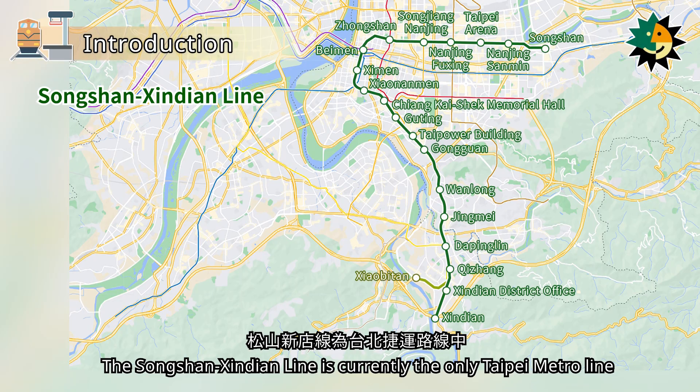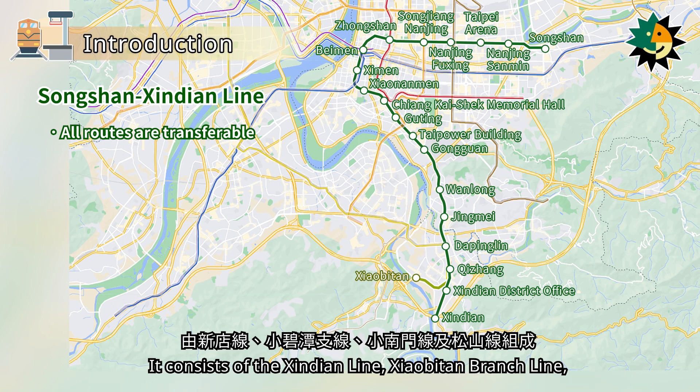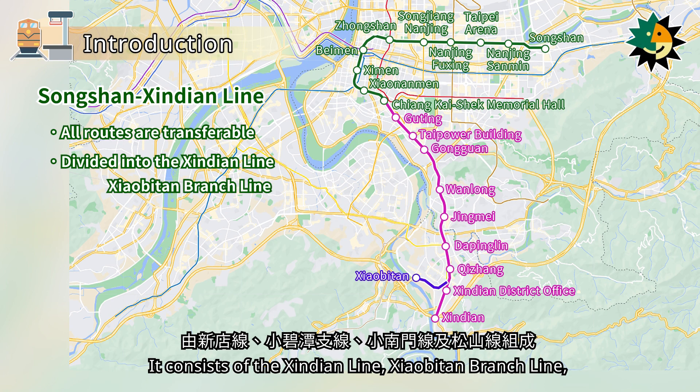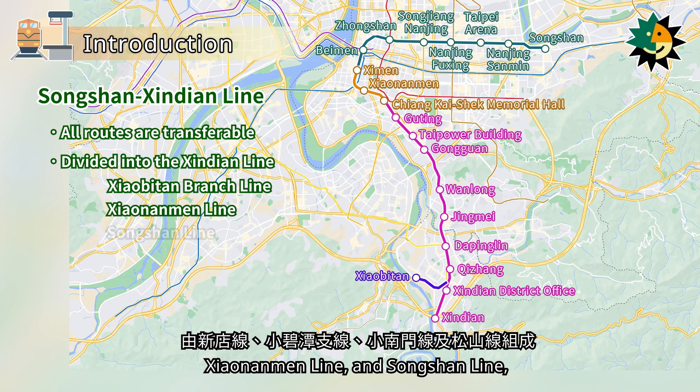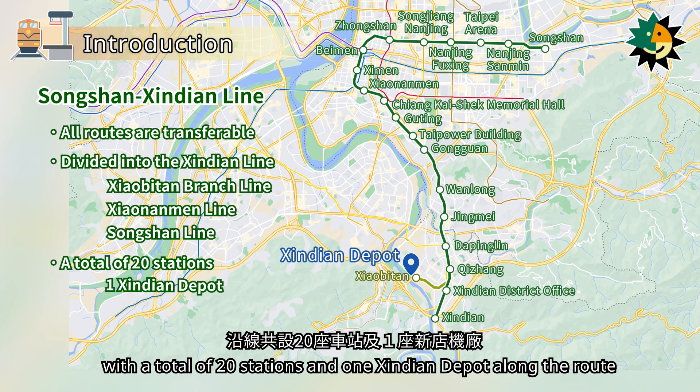The Songshan Shindian line is currently the only Taipei metro line that allows transfers to all other operational lines within the system. It consists of the Shindian line, Shaobitan branch line, Shaonanmen line, and Songshan line, with a total of 20 stations and one Shindian depot along the route.